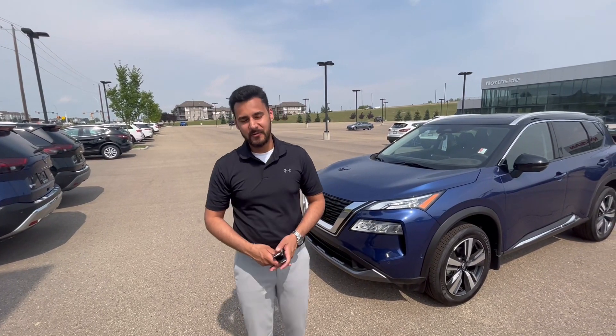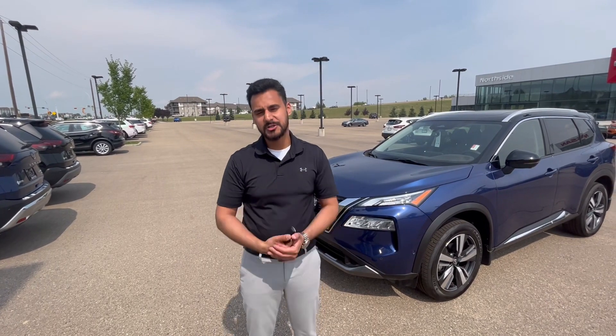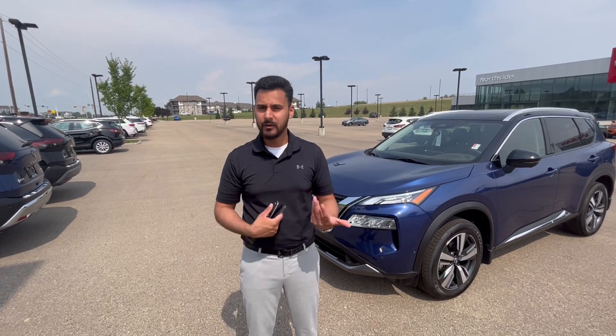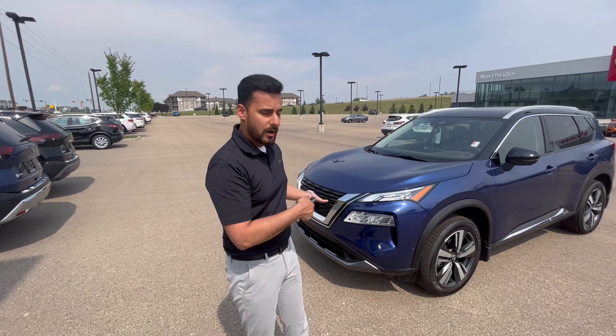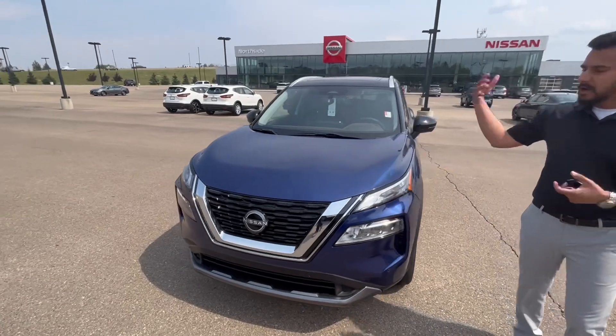Hey Lisa, this is Taroon here from North Side Nissan. You were just chatting with Jordan over the phone and he mentioned that you're looking to get into a 2023 Rogue. On the ground we have a Rogue SL — you said the leather is a must, so we have to have this one with the leather in it.